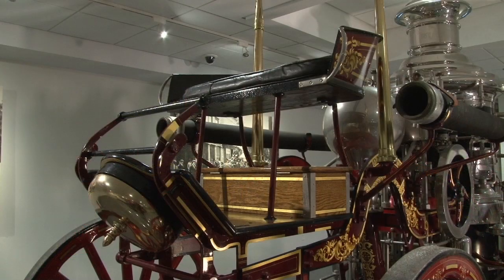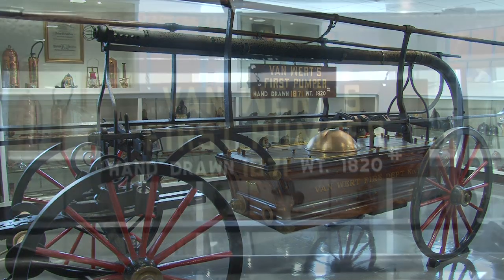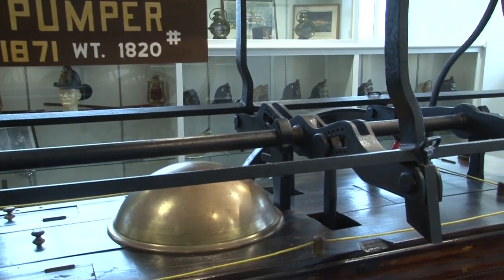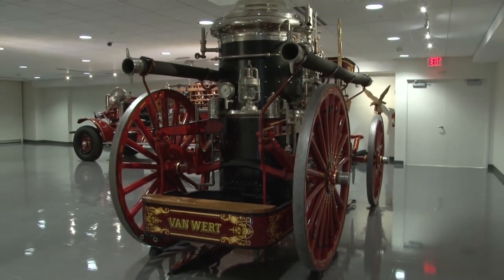The equipment, I think, is very, very interesting. The piece behind me here is a 1907 Aaron's steam pumper that was actually used here in Van Wert, Ohio. We also have the first hand-drawn piece of equipment that was used in Van Wert. It's local history that contributed to the safety of the community, and it's functional enough that we can take it out and show it off in the various parades we have in town.